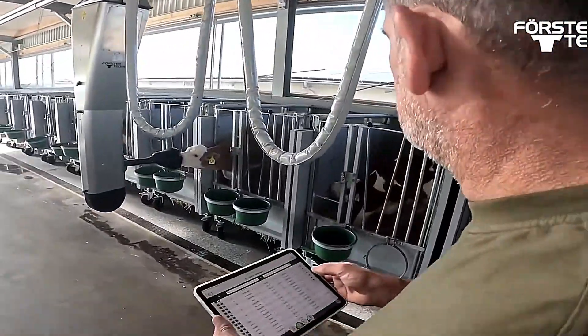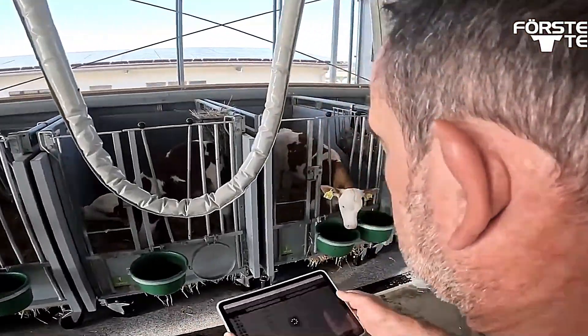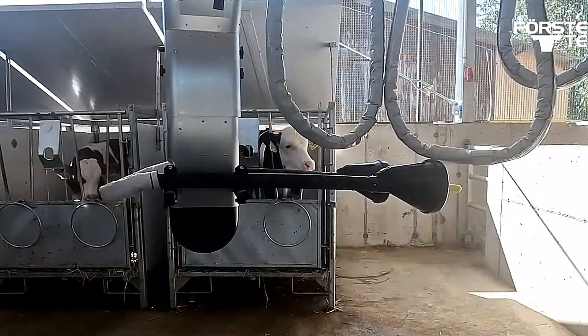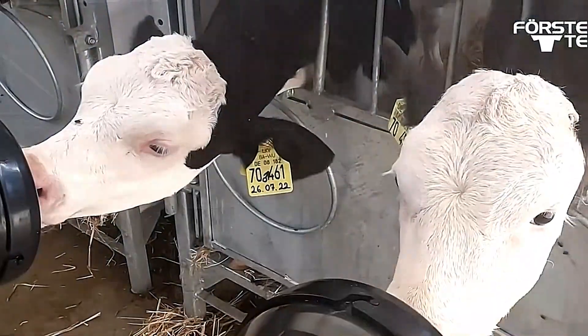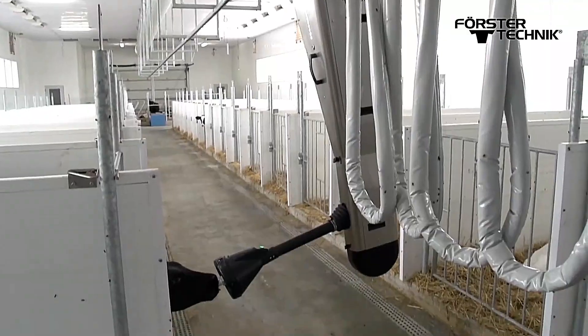This real-time monitoring helps improve farm management by identifying potential health issues early. Additionally, Calf Rail significantly reduces labor costs and time spent on manual feeding, making it a highly efficient and sustainable solution for modern calf rearing.